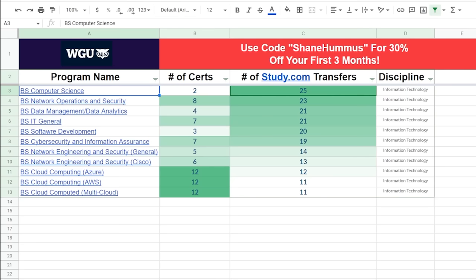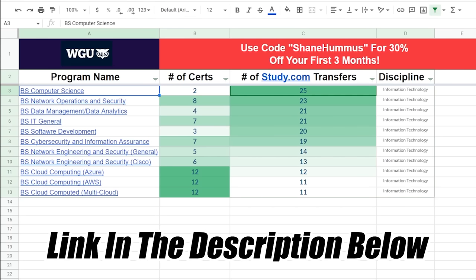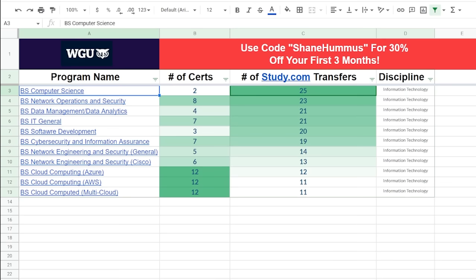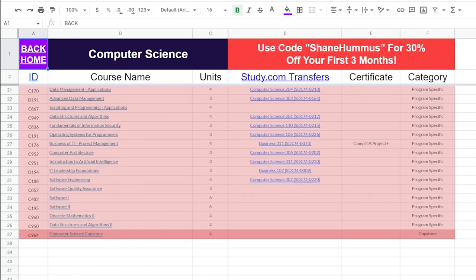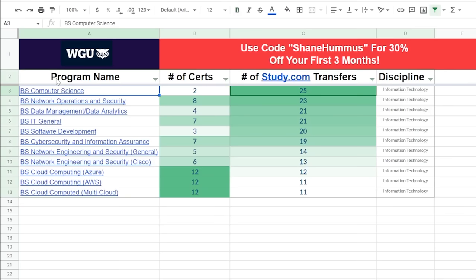So we're going to switch to the screen. This is the spreadsheet that will pop up if you click the link in the description below. We're thinking about putting this on a website to make it even more useful. As you can see, we're mapping out pretty much every single class at WGU, showing the number of certifications you can transfer in and the number of study.com transfers. Computer science has 25 different classes you can transfer in, plus two certs. Network Operations and Security is even better — 23 classes and eight certs. You can click on computer science and it brings you to the tab showing all the classes that transfer in for that degree.